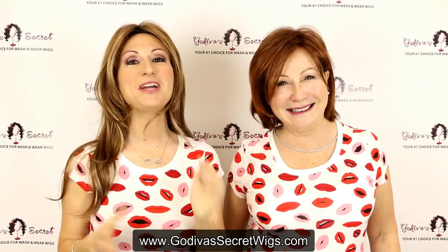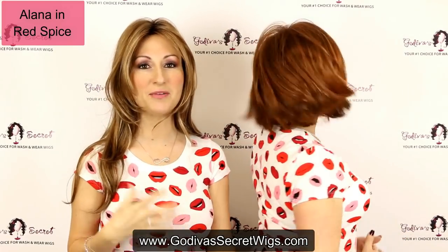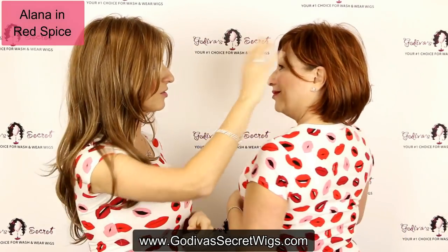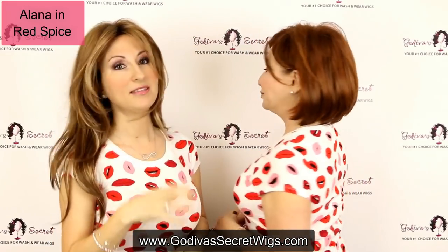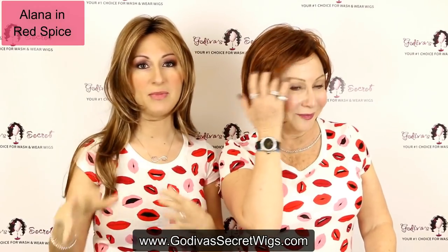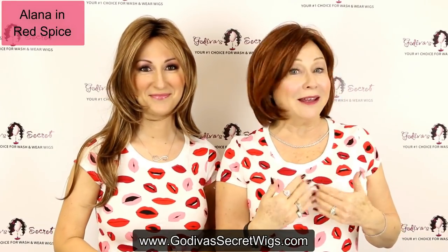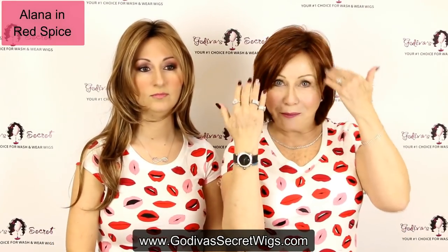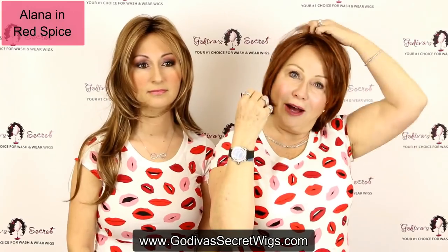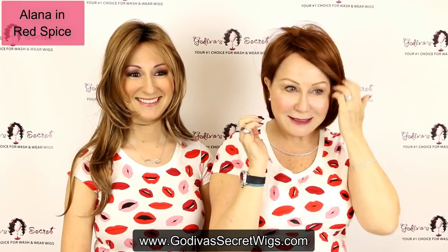Rochelle is wearing Alana in Red Spice. Alana is just a great modern page boy style. She doesn't have a very defined bang — she's kind of longer — and then she has this great soft movement in the back. This is Red Spice, which is a beautiful red color. All the colors we're showing you come in other wig styles as well. The way we have our wigs parted today doesn't mean it has to go that way. You could put bangs in any of our wigs. I could completely change the part.